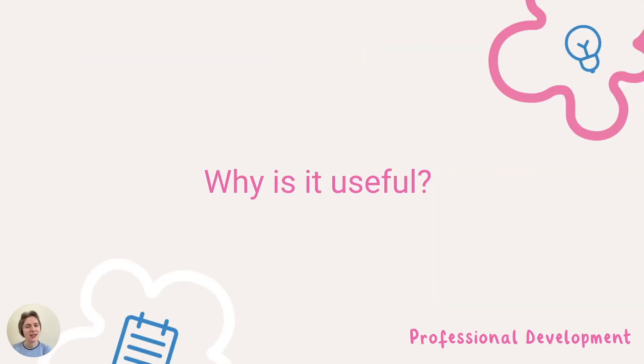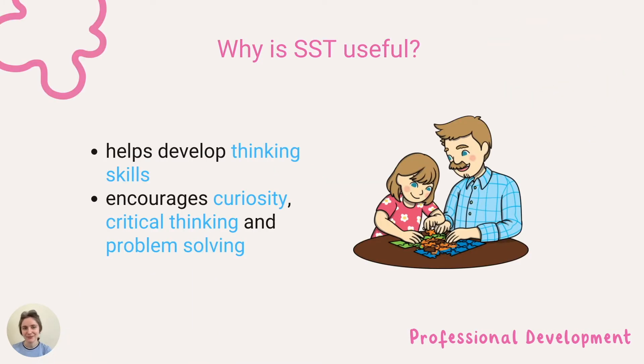So why is sustained shared thinking useful? It helps children develop their thinking skills as they are encouraged to be curious, think critically, and problem solve. This positively impacts their overall learning and development as children engage in deeper thinking across all areas of learning.